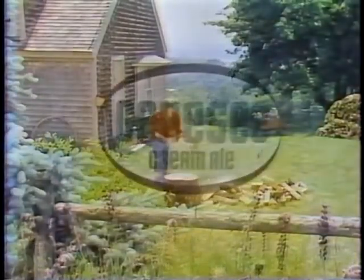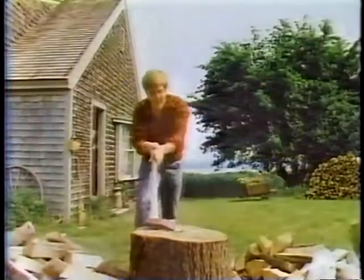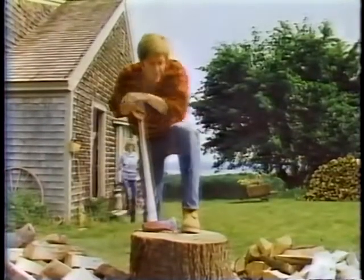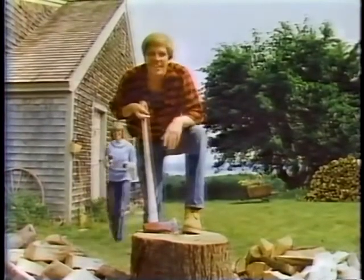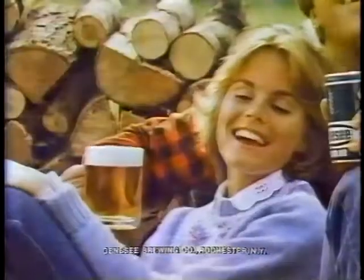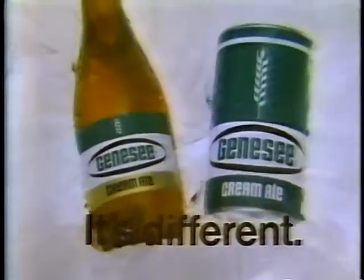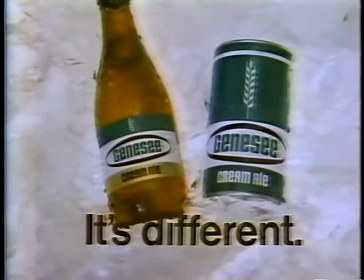If doing things different is your style, Genesee Cream Ale is your brew. Ever since we got a wood stove, I've got the lowest heating bill around. Yeah, and the biggest thirst. Next time that you're thirsty, make Genesee Cream your brew. The taste is something different — it's smoother drinking, too. I like it, 'cause there's nothing like it. It's different. Genesee Cream Ale.